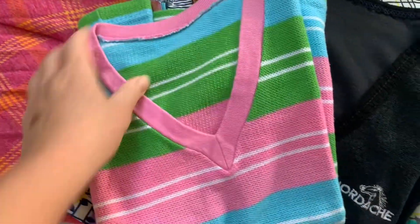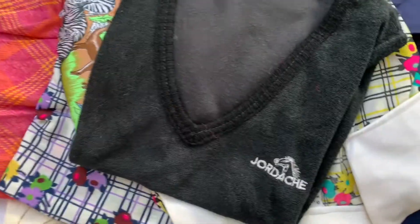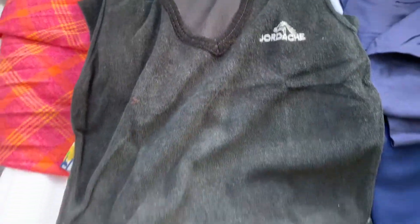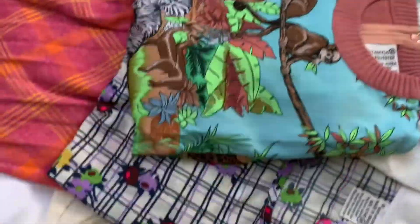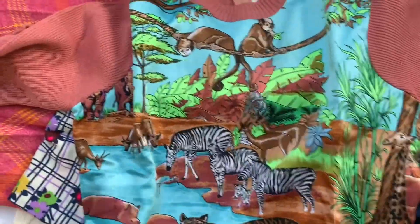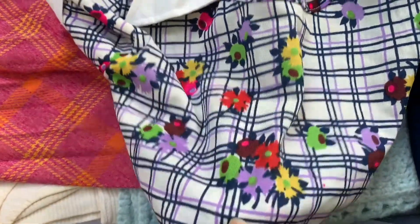It looks like we have a seventies knit top — a cute little pullover. This is a Jordache terry cloth pullover top. Here's a seventies made-in-Brazil piece — it is 100% nylon, a little pullover top. Wow, check this out: part knit, part acrylic polyester with a jungle theme, probably seventies or sixties, and it's got a back zipper on it. Another little nylon seventies top — late sixties, seventies.